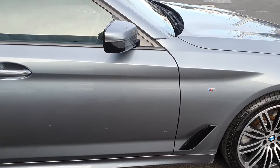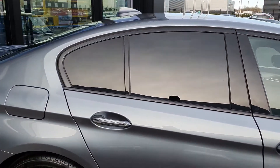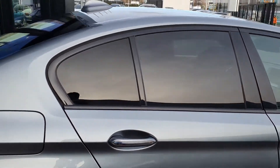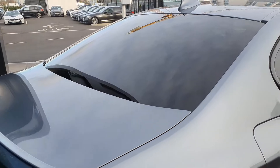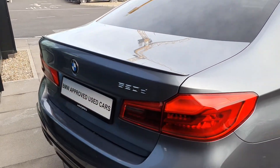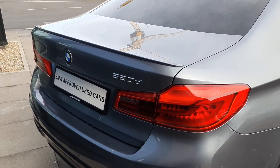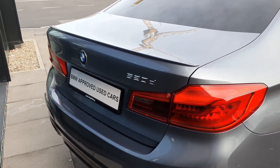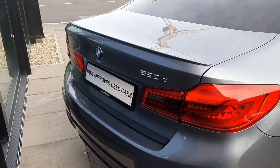You have the high-gloss black Shadowline trim surrounding the windows, the privacy glass in the rear, the shark fin aerial up top. Looking around to the back, you have the BMW 520D badging, the twin exhaust, the rear LED taillights, and the rear LED parking sensors to give you that complete 360 parking view.